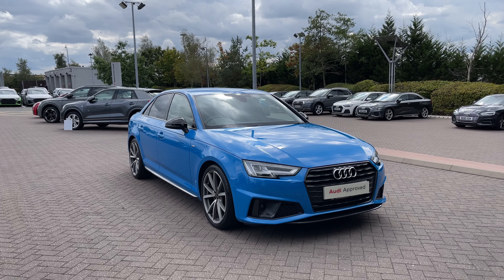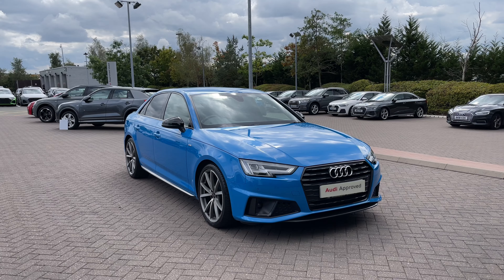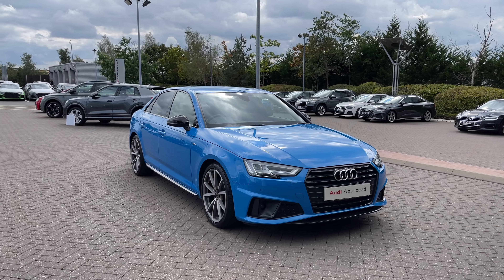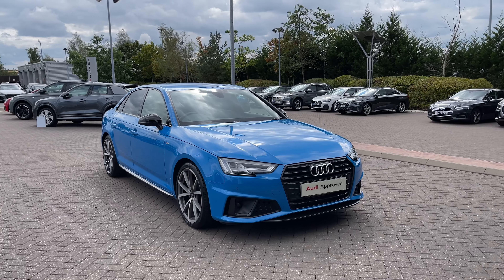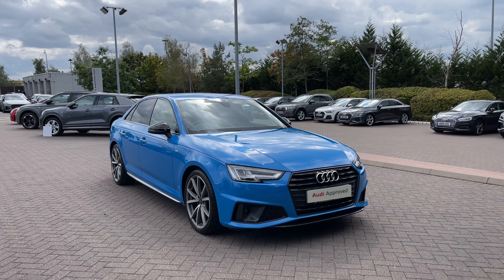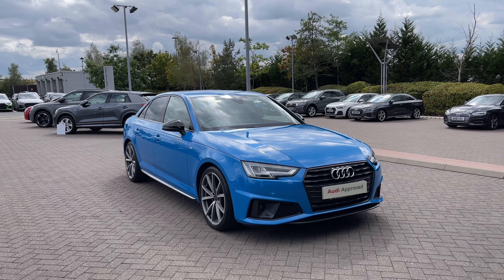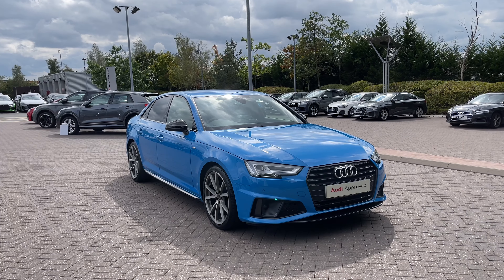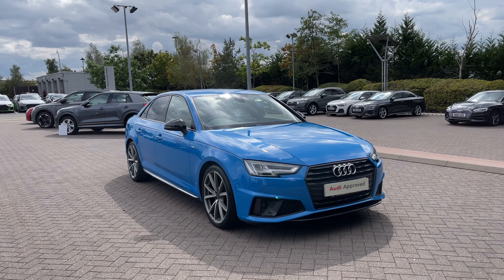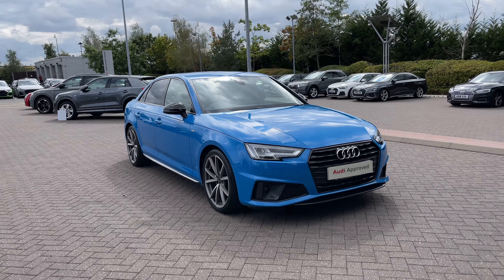Hello and welcome to Stoke Audi. Today I'm going to be showing you around this approved used Audi A4 Saloon Black Edition 40 TFSI with 190 PS and the S-Tronic Automatic Gearbox. This particular Audi A4 comes finished in the Turbo Blue Solid Paint Finish. As an approved used Audi it comes with a minimum of 12 months warranty as well as 12 months roadside assistance. If you'd like any more information, please give our team a call on 01782 488205.